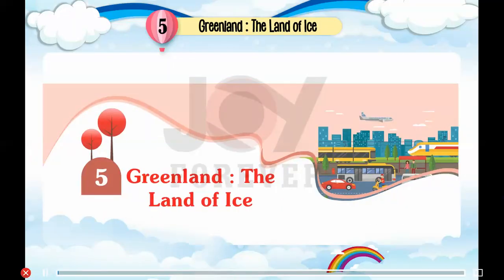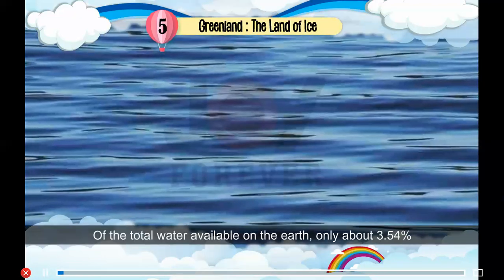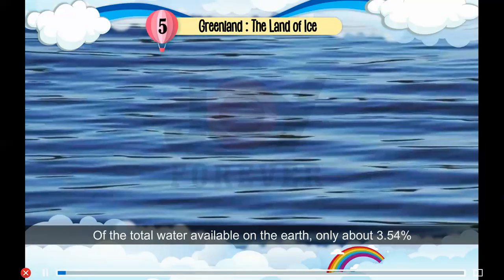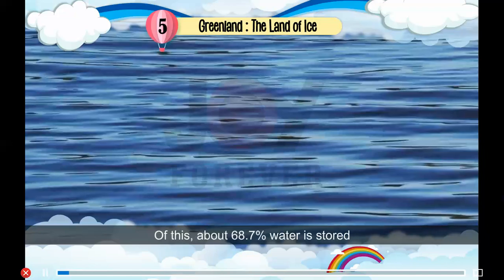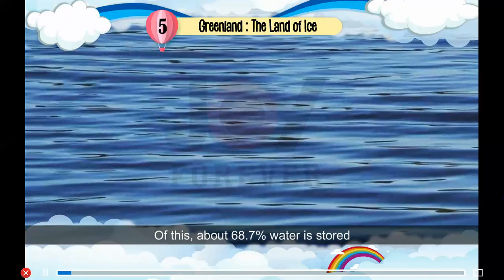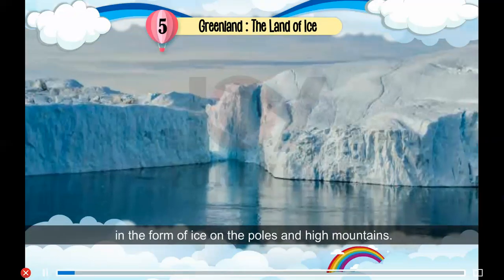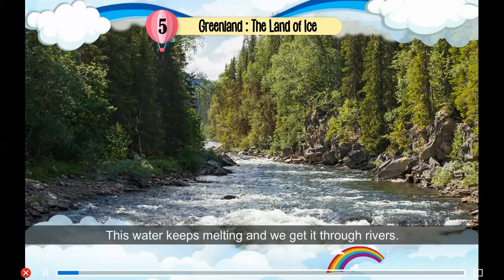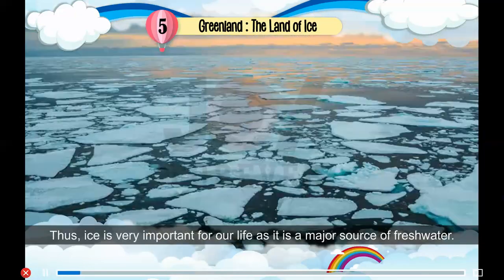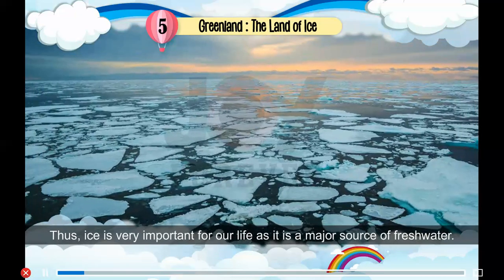Chapter 5: Greenland — The Land of Ice. Of the total water available on the earth, only about 3.54% is fresh water which we can use. Of this, about 68.7% water is stored in the form of ice on the poles and high mountains. This water keeps melting and we get it through rivers. Thus, ice is very important for our life as it is a major source of fresh water.